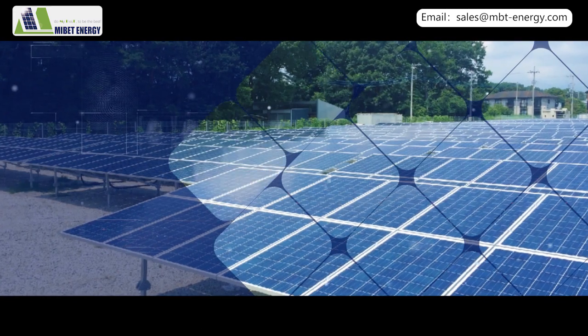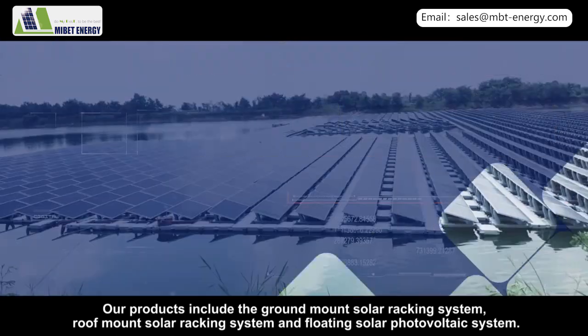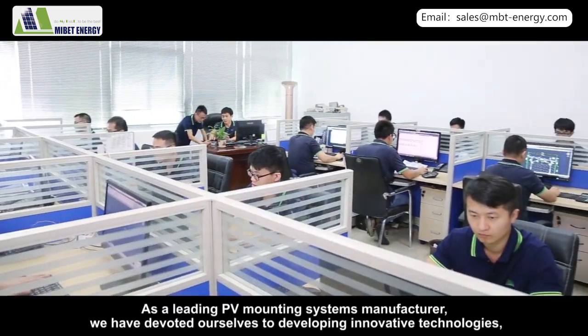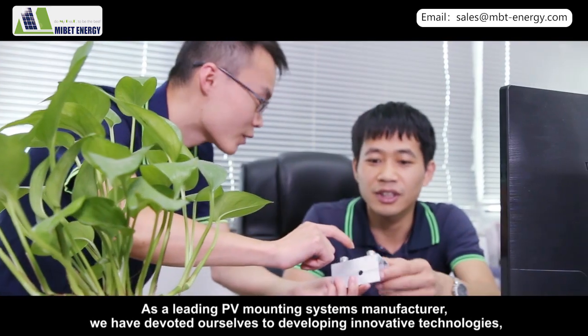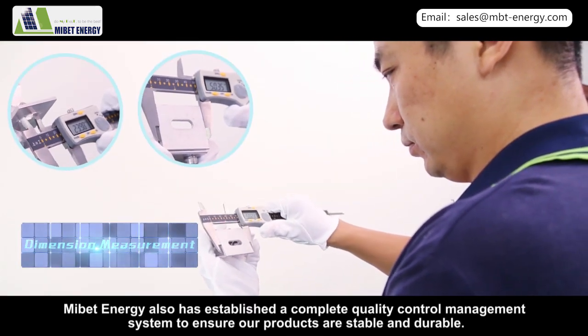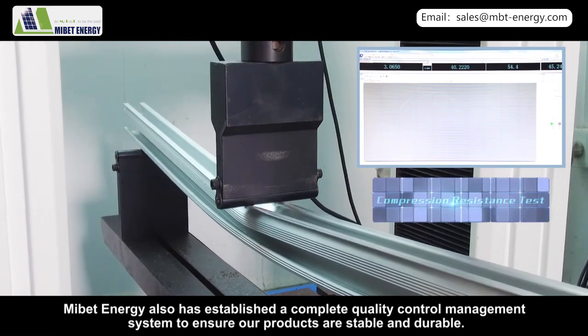Our products include the ground mount solar racking system, roof mount solar racking system, and floating solar photovoltaic system. As a leading PV mounting systems manufacturer, we have devoted ourselves to developing innovative technologies aimed at providing world-class photovoltaic system solutions. MyBet Energy has also established a complete quality control management system to ensure our products are stable and durable.